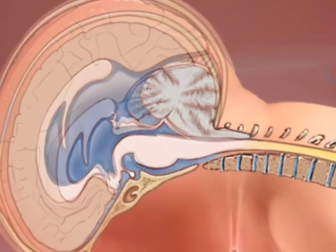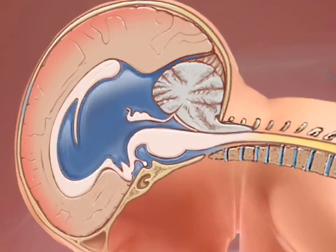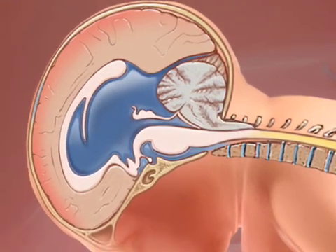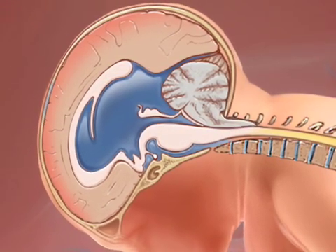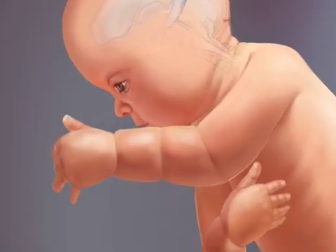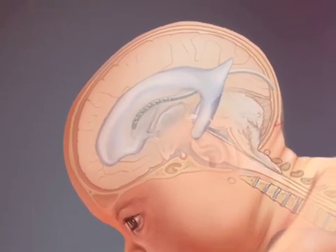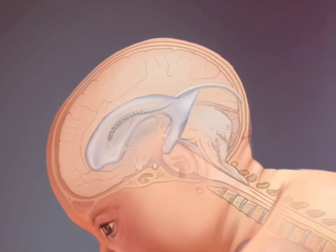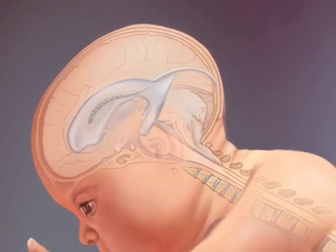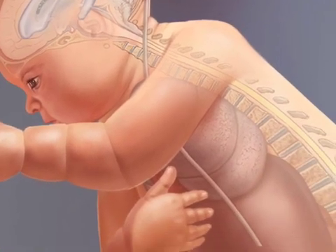Hydrocephalus is an accumulation of fluid in the brain. If hydrocephalus goes untreated, there's increased fluid in the ventricles that can impinge on the development of the brain matter itself. If it's progressively enlarging or the baby is symptomatic, it needs to be drained through a shunt — placed by a neurosurgeon through the skull into the ventricle of the brain to decompress the fluid, then threaded under the skin over the chest and down to the abdomen.